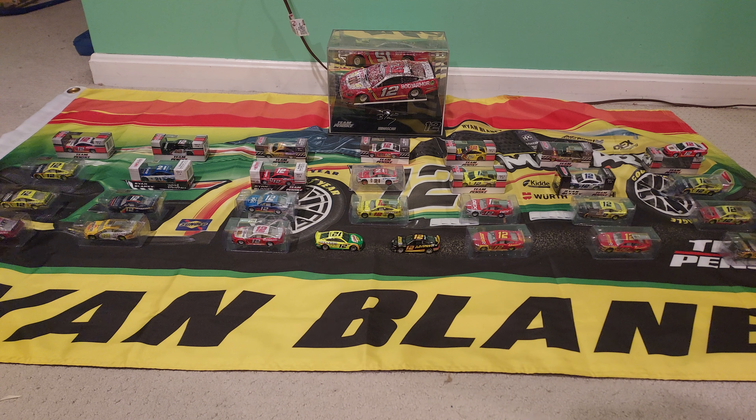Ryan Blaney 1:24 — that is his 2021 Daytona Summer Race win. I have the card somewhere, but it's well over on the other side of the basement right now, so I'm not going to go grab it.